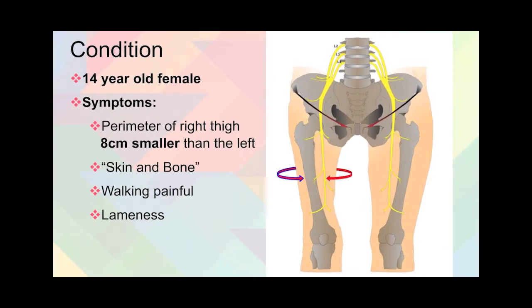When we look at the condition, what we have is a 14-year-old female, and the symptoms displayed are that the perimeter of her right thigh is 8 centimeters smaller than the left. And doctors let it sit. Basically, you're looking at skin and bone. You can see here the arrows indicating the smaller size of the leg. Not only was the leg smaller, but walking was also painful and movement very difficult.